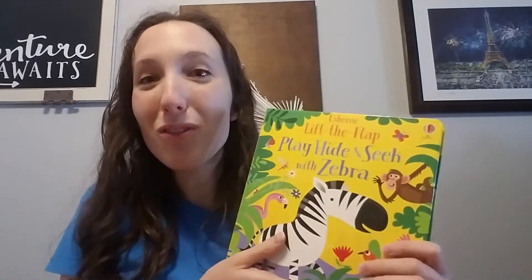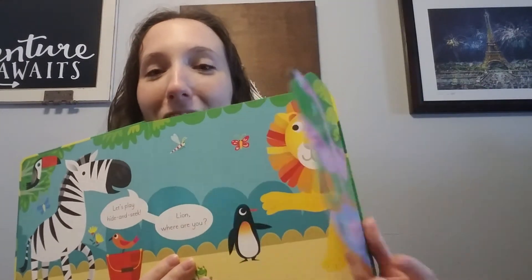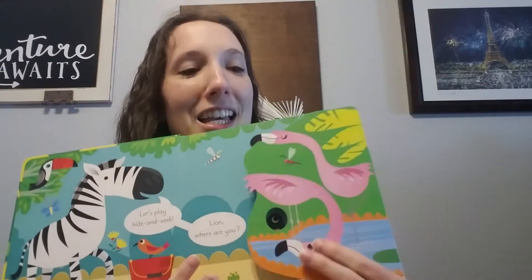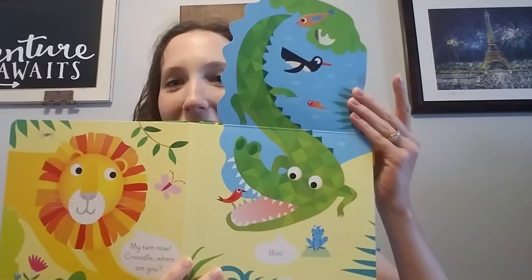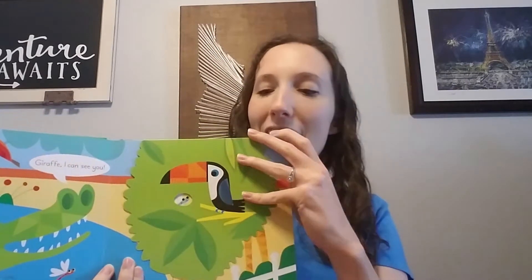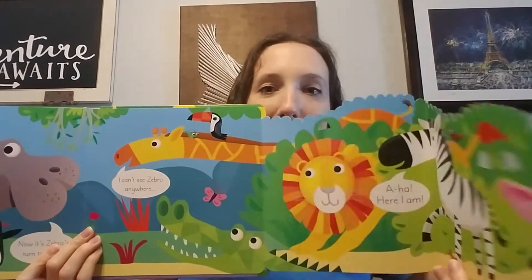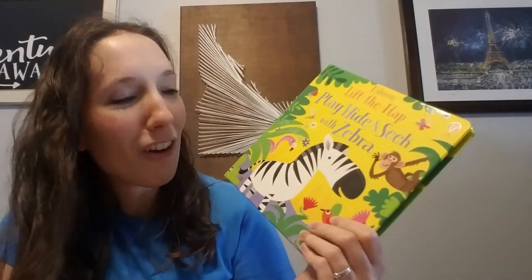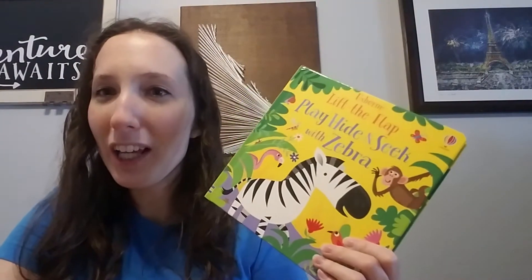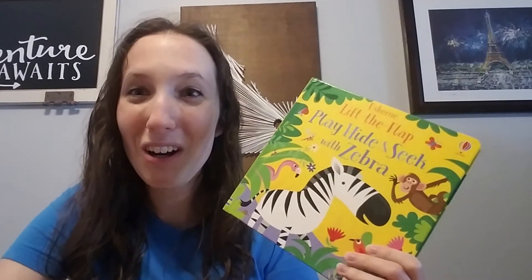I love the bright colors, and as the title suggests, this is a lift-the-flap book. These flaps are nice and big, easy to grab and use, and you're playing hide and seek through the story. It has simple text. I think probably the best flap is this one at the end because it is a double flap — really fun. My daughter also enjoys pointing out the different animals, so it can be educational that way as you name them along the way.